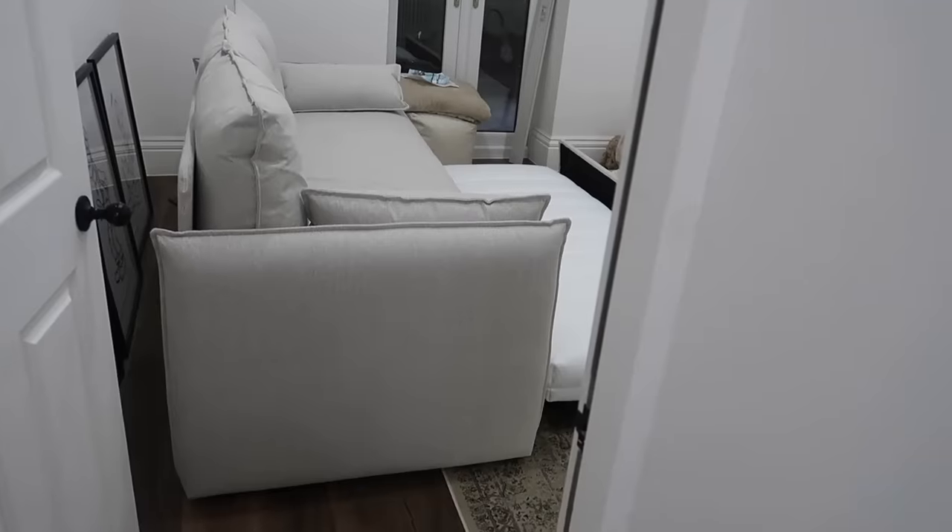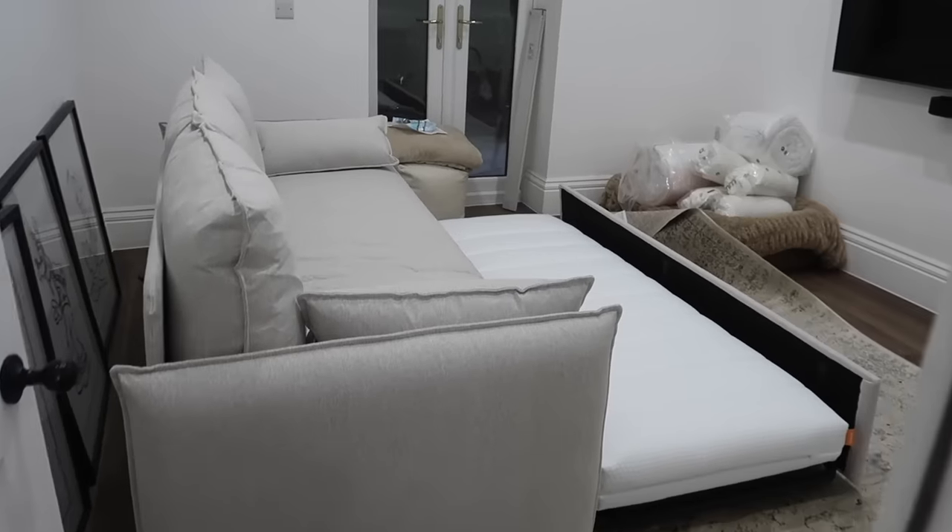Let's head downstairs and show you what the cinema room is looking like. We have our dehumidifier running down here - just because it's a basement, we want to make sure it's extra dry. We also have our utility space in here, so we like to keep it nice and damp-free.